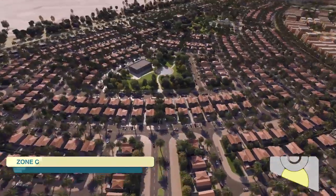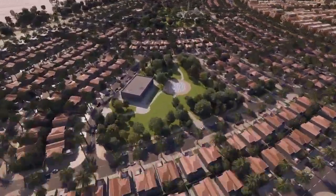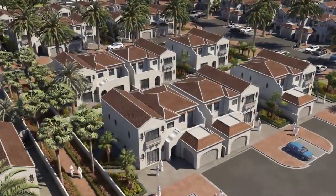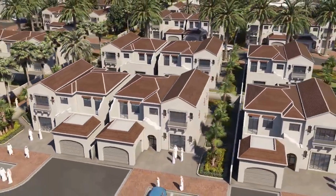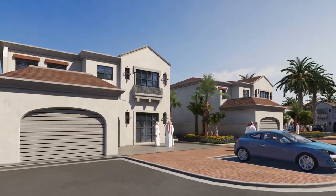Zone C is an exclusive community of residential villas containing 673 plots. It has been designed according to local and international standards to provide a high-quality lifestyle to its residents.